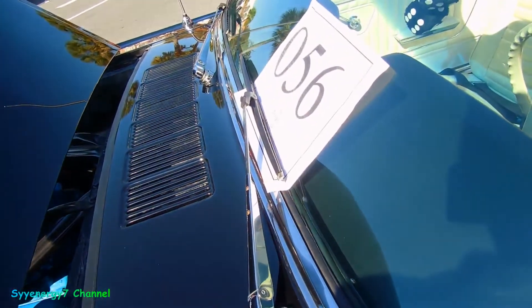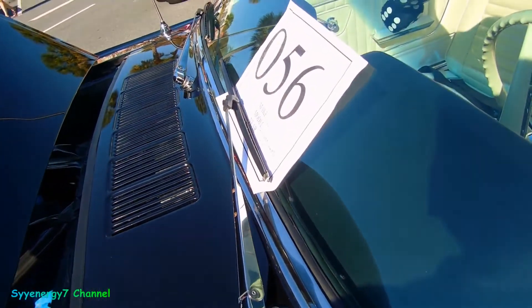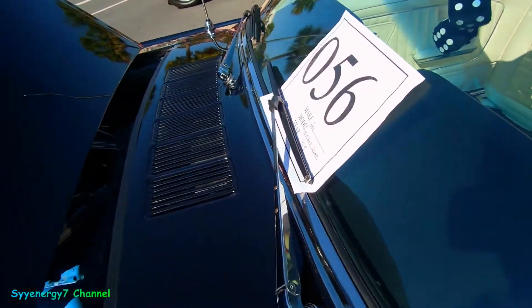I forgot where number one is on the Chevys and the Mopar, but I know it goes like one, two, three — backwards like that, you know.